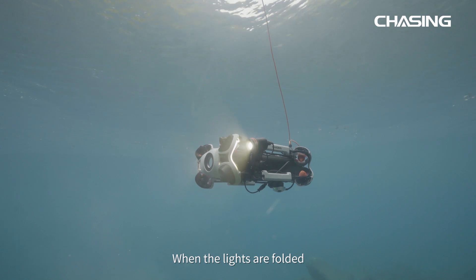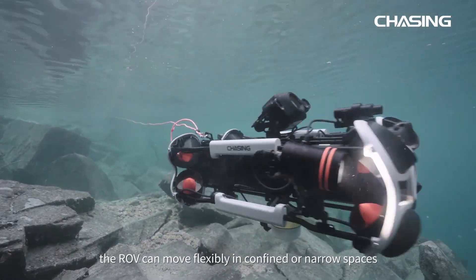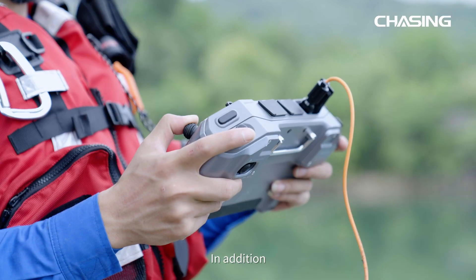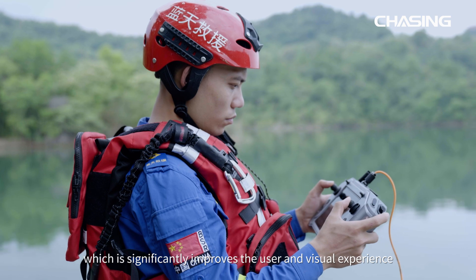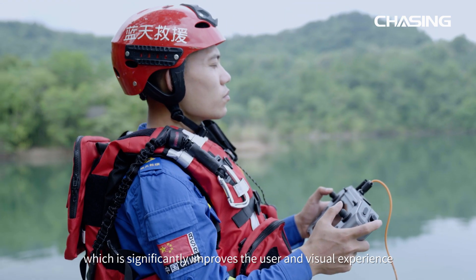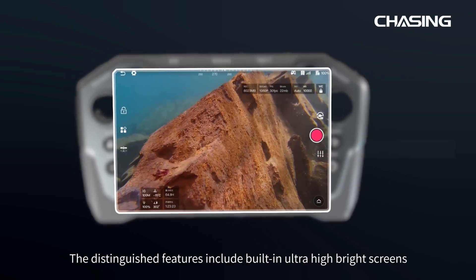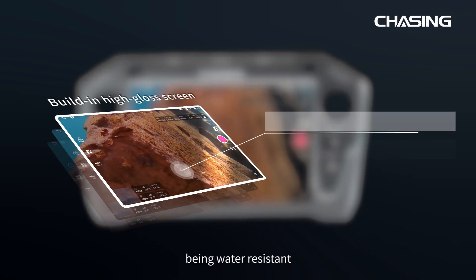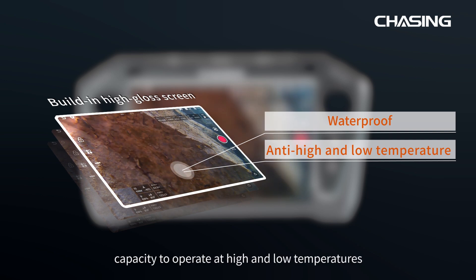When the lights are folded, the ROV can move flexibly in confined or narrow spaces. In addition, the Chasing Waterproof Touchscreen Remote Control significantly improves the user and visual experience. Distinguished features include a built-in ultra-high brightness screen, water resistance, real-time image viewing and filming capabilities, and the capacity to operate at high and low temperatures.